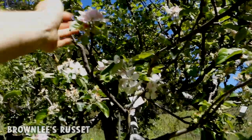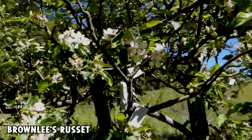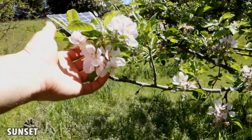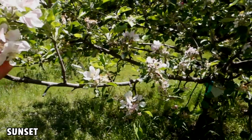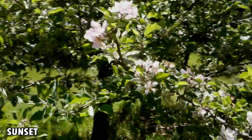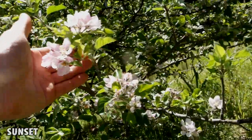Here's Brownlee's Russet. That seems to be pretty late and has a high reputation. I'm not sure I've actually fruited that and tasted it yet. This one's called Sunset — I don't know much about it. I know it was on my list to get for a long time. I think it's a good keeper. It's mostly done, but obviously it's a little bit later than most of them.